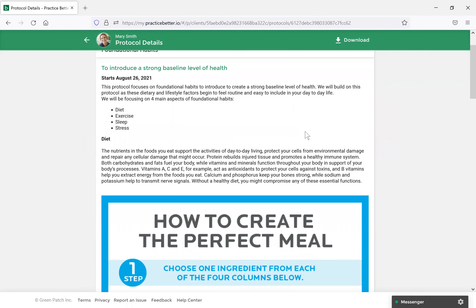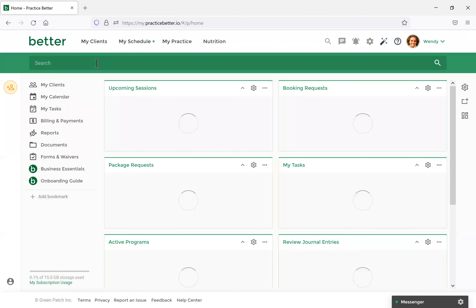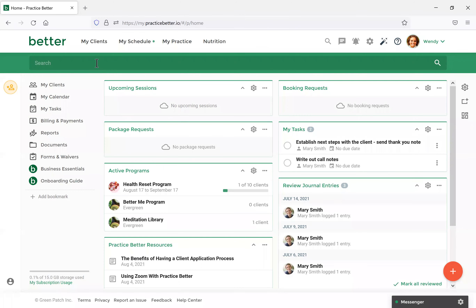Protocols can almost be thought of as a bundling of resources in a variety of formats, intentionally curated to best serve your client. A question: is this for group or individual? Protocols are typically used for the individual. If you wanted to use protocols on more of a group basis, you would create it as a protocol template and then assign it to any clients you want as part of that group. We'll also be discussing programs, which are typically more inclined for serving groups rather than individuals.